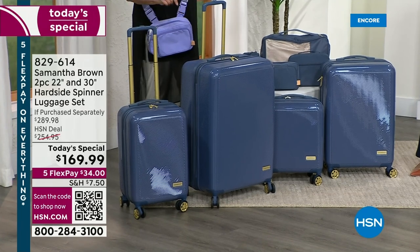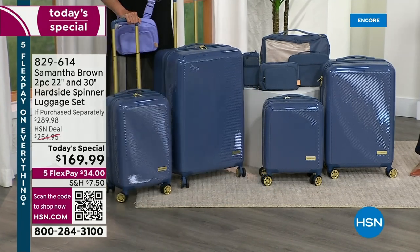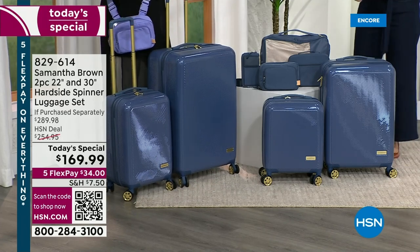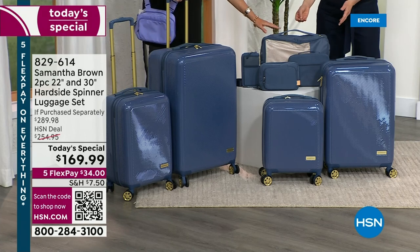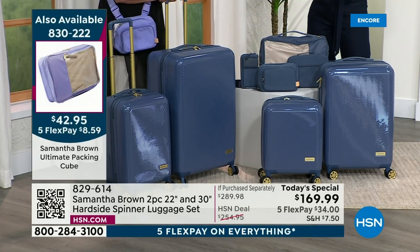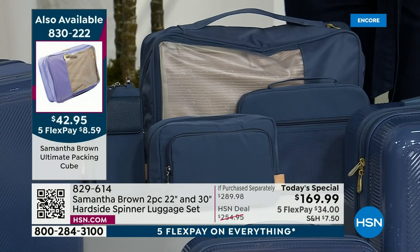I like the interior of these even better — there's a lot more organization built in, and you can do that with a hard side. About 70% of you are grabbing the new packing cube — I would highly recommend that. I love this because this is where I can build your team so you travel more smoothly. There are a lot of new products here.